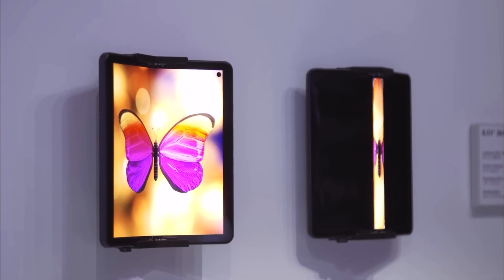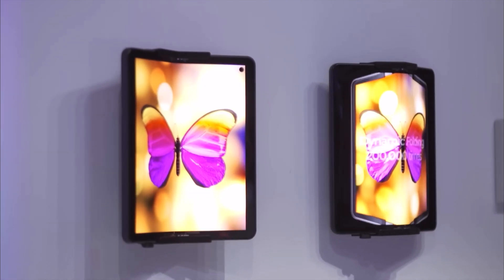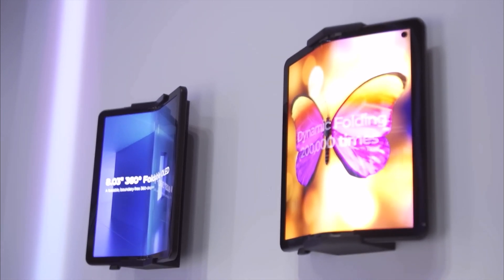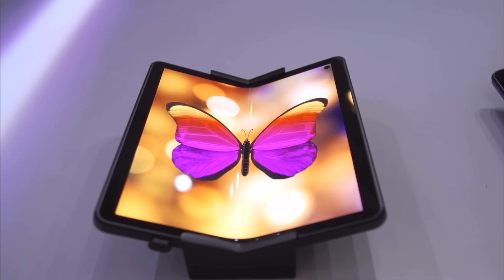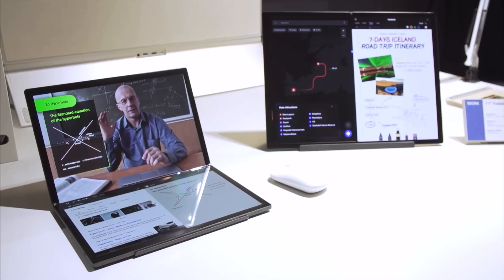LG Display's 8-inch 360-degree foldable OLED is a game-changing technology that successfully allows a device to fold both ways, resulting in increased utilization because users can now choose different form factors based on their task. Its module structure ensures durability even after folding over 200,000 times, and its unique folding mechanism reduces wrinkles along the folding areas.